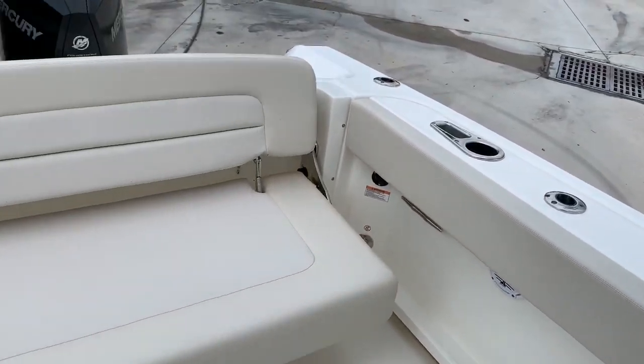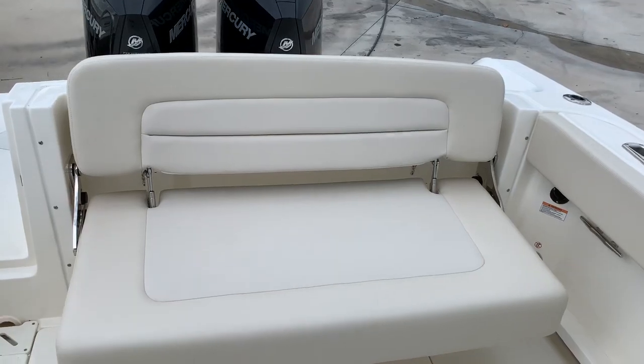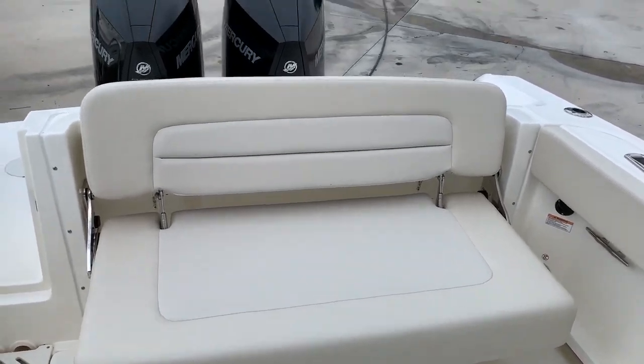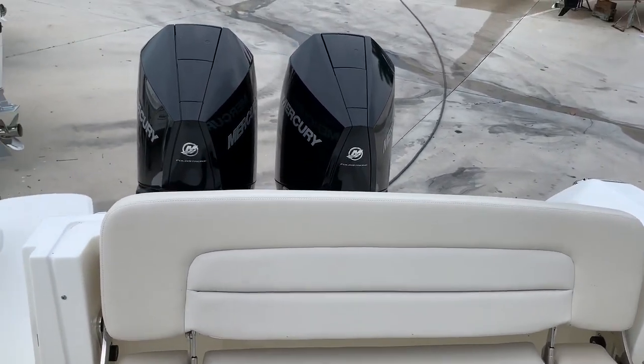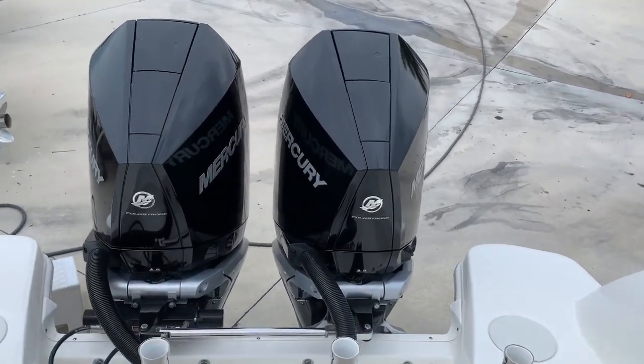One thing this boat also has is a big comfortable back seat. It folds up out of your way when you're not using it, so if you're fishing you've got tons of room, but when you're with the family at the sandbar or doing a dinner cruise, you're very comfortable.